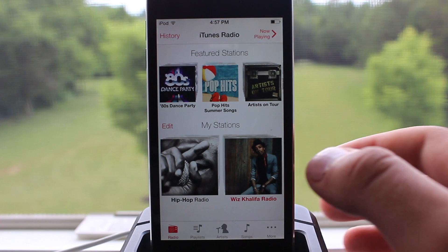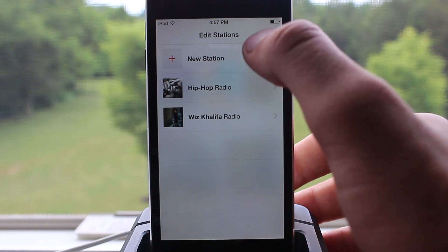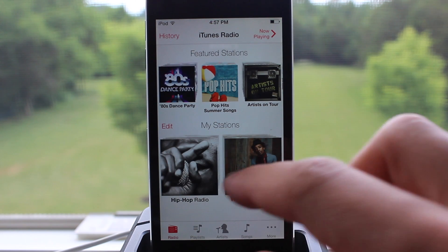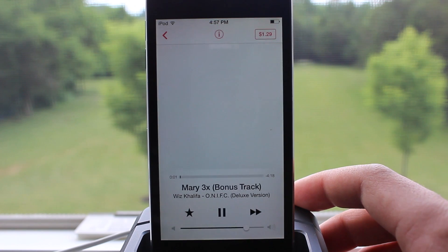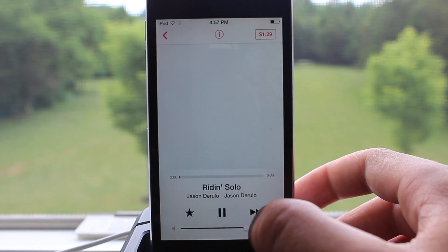iTunes Radio features streaming radio stations that you'll love from day one, with the best selection of music. It can be accessed in the Music application, and you can create your own station by choosing from different genres, or just type in a song or a favorite artist and it will create a personalized station. This is just like Pandora, allowing you to skip through different tracks, and you can purchase the track if you like the current selection.